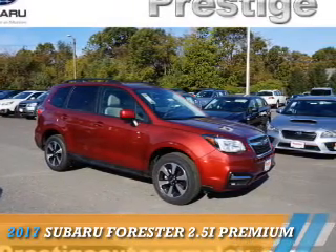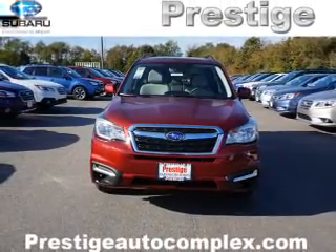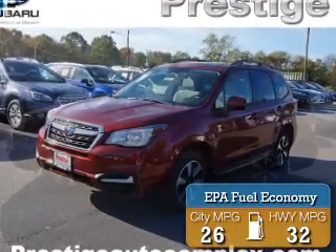Presenting the 2017 Subaru Forester. It's powered by all-wheel drive, a 2.5-liter four-cylinder engine, and an automatic transmission. Great fuel efficiency saves you money by requiring fewer trips to the gas station.